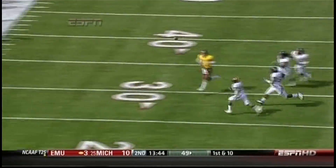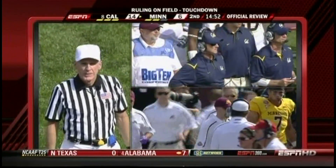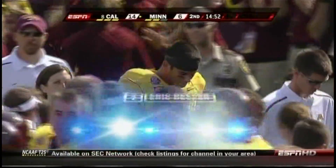That's more than three and a half times the force Navy pilots feel when they're being catapulted off an aircraft carrier's deck. Following the review, the ruling on the field of touchdown has been confirmed. Decker held on for the touchdown.